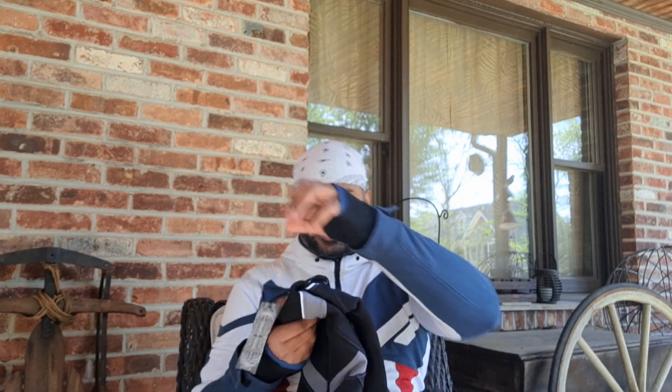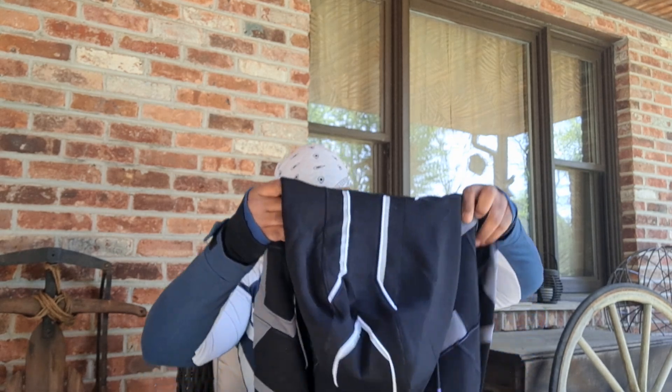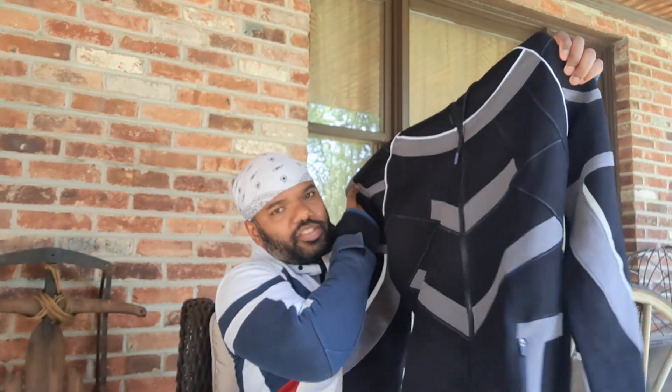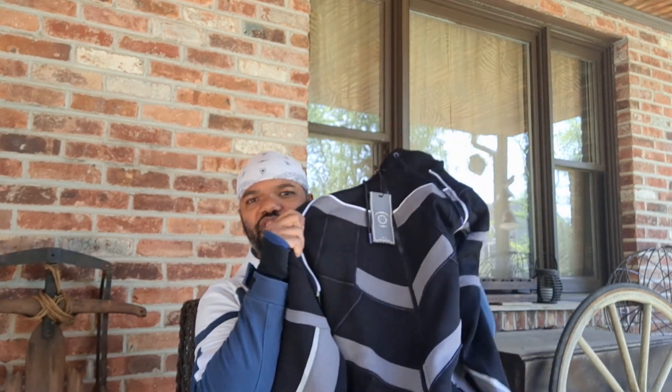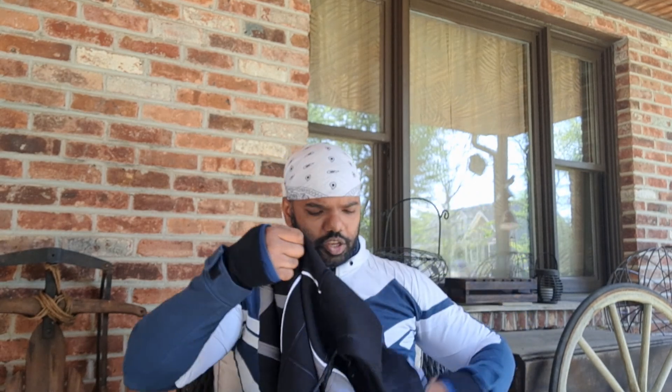And this is everyone's favorite part — this is the Black Panther jacket. I don't know if you can see it in the camera but it's got reflective stuff on it. It has the colors and the motifs of Black Panther — that's what it looks like, it's pretty cool. The one I'm wearing now is Wilson, but today's not the day for Wilson. Today we're celebrating the Black Panther. This is what it looks like when you receive it.